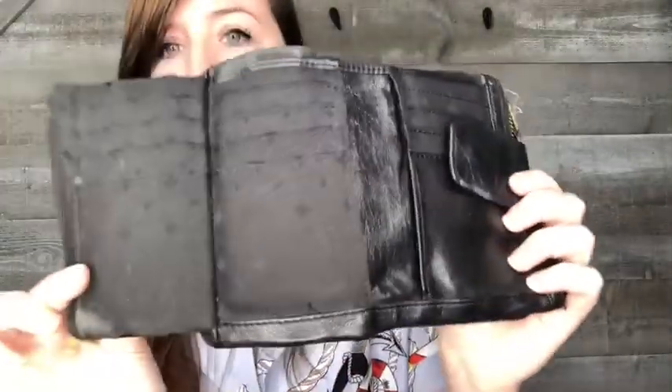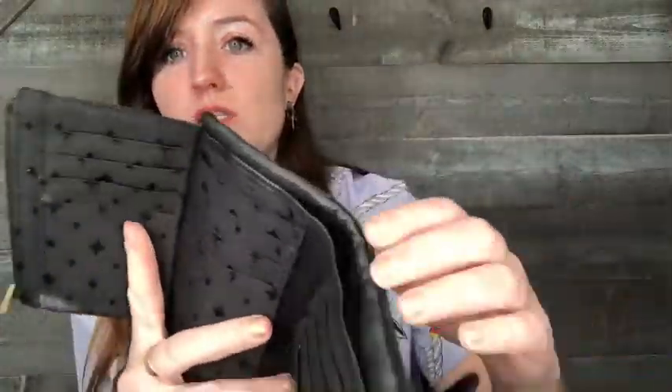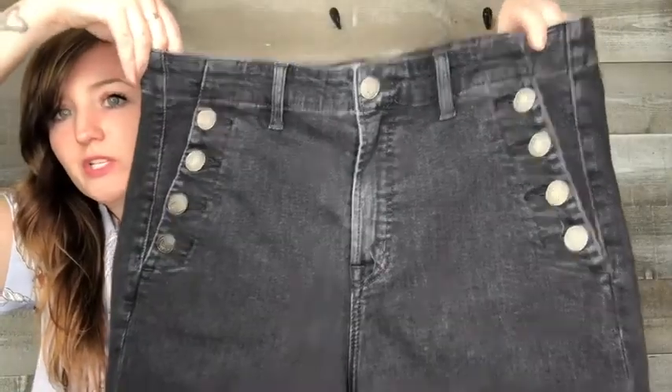The Fossil wallet has a pull-out section so you can still put money in it — it's not a bulky wallet. Next is a pair of Gap jeans. I wouldn't normally pick these up at a regular thrift store, but at a bag sale I will. They're cute — size 32, the True Skinny High Rise — and they have kind of a nautical feel.